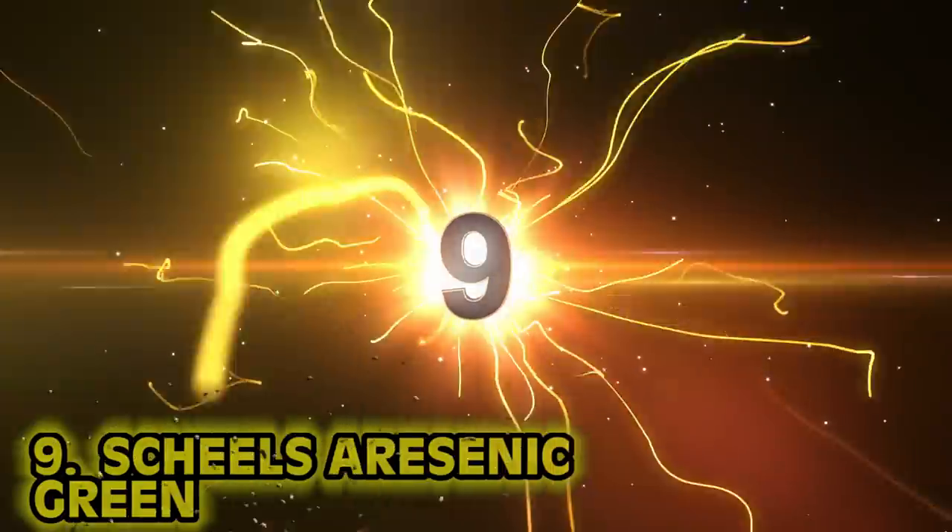Number 9, Scheele's Arsenic Green. For some reason, green was all the rage back in Victorian times. I'm personally not a fan of green, but except for the green screen — we love that. When I was a paint mixer, sometimes people would bring up the wildest colors for me to mix, and they weren't for art projects, they were for walls. It's so weird, but I digress.